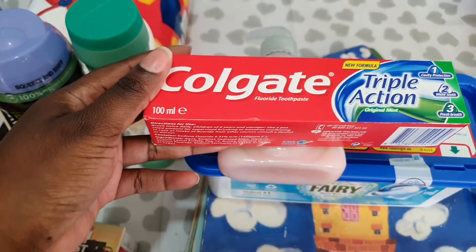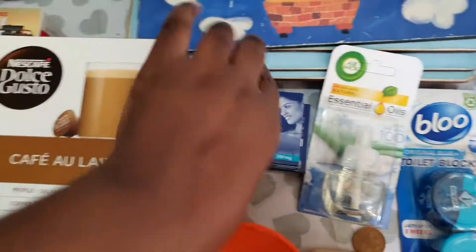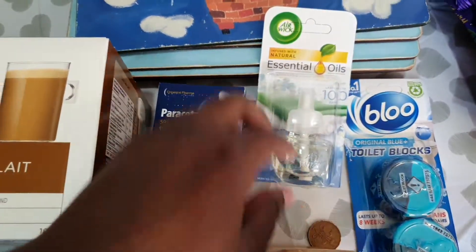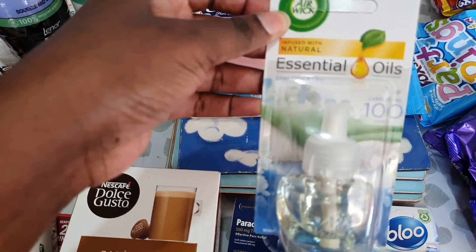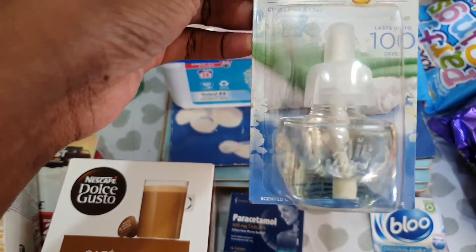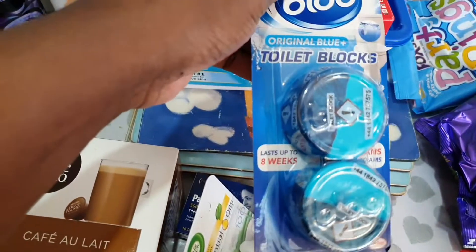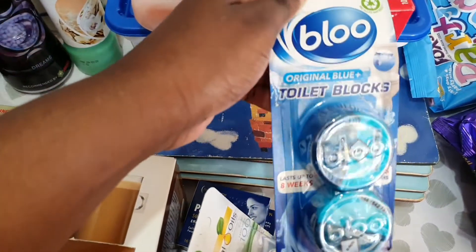We've got toothpaste and paracetamol. We've got this Air Wick essence, which is amazing — you plug it into the wall and when you walk into the house you can smell it straight away. I've got these cistern blocks; I normally just get the blue ones.